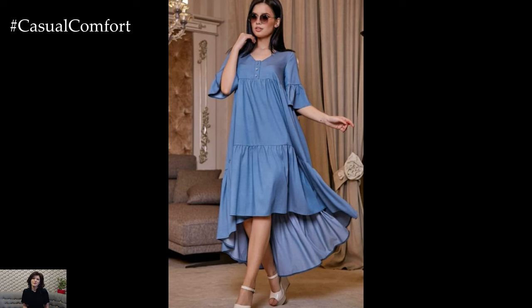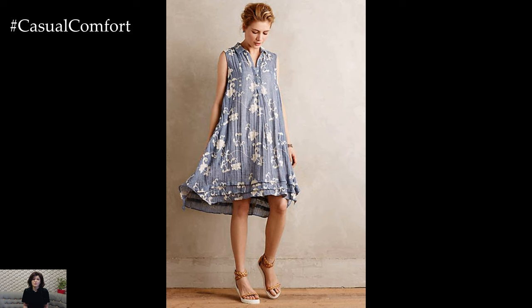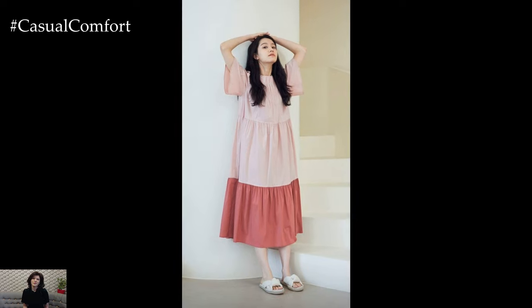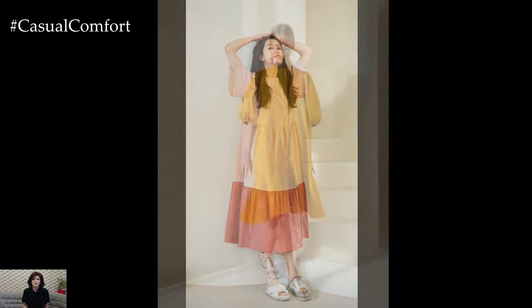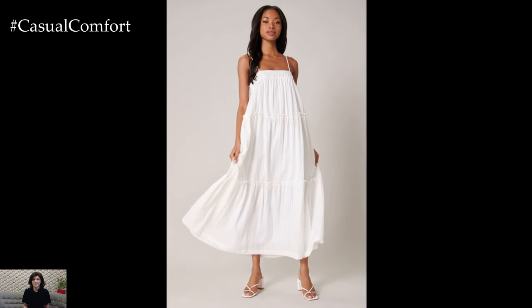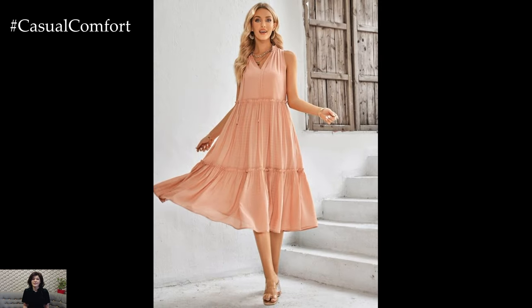In terms of colors and patterns, trapeze dresses come in a wide array of options to suit every style and preference. Classic black trapeze dresses are a timeless choice that exudes sophistication and elegance, while bold prints and vibrant hues add a playful and modern twist to this iconic silhouette. Floral prints, geometric patterns, and abstract designs are popular choices, adding visual interest and personality to your look. Whether you're looking for a versatile wardrobe staple or a statement piece for a special occasion, trapeze dresses offer a timeless and elegant option that never goes out of style.